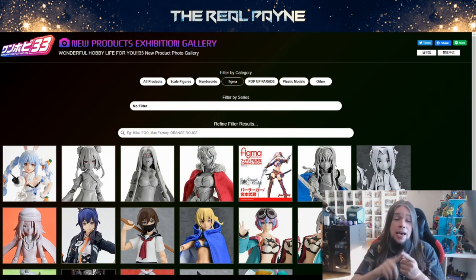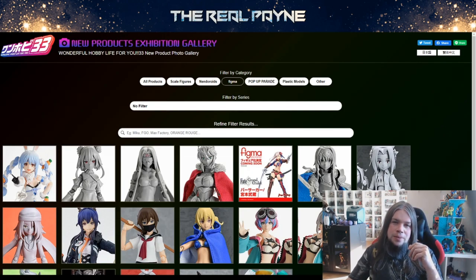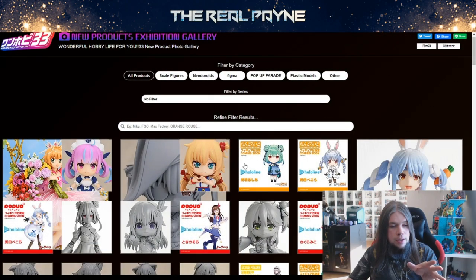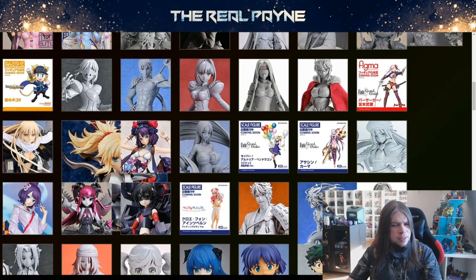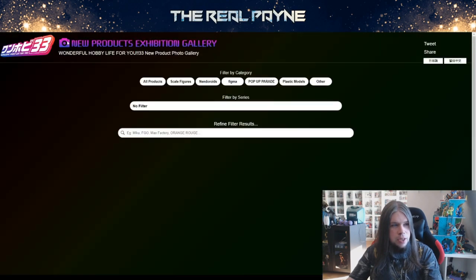I tried to make an entire news video covering everything they've shown, but I don't want to make five-hour videos, so I decided to pick the stuff that I care about — only the figures I want to look at. By the way, all the products are linked in the description. You can have a look at all of them, though the site isn't loading great right now because of some big images.